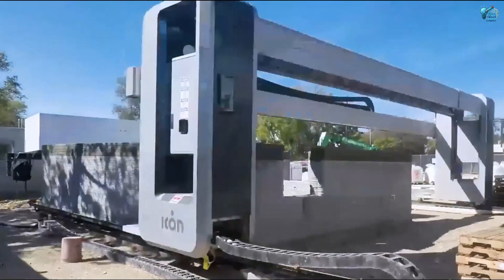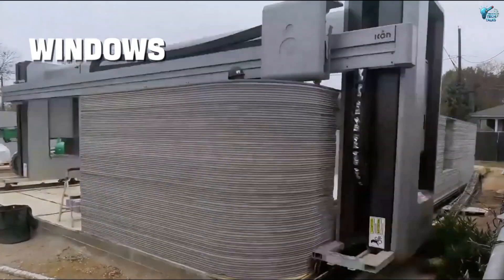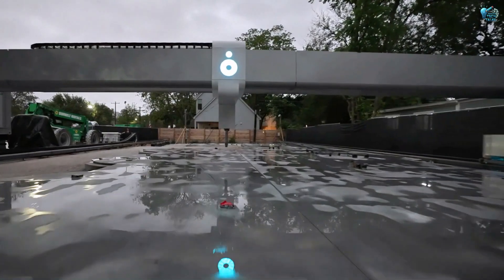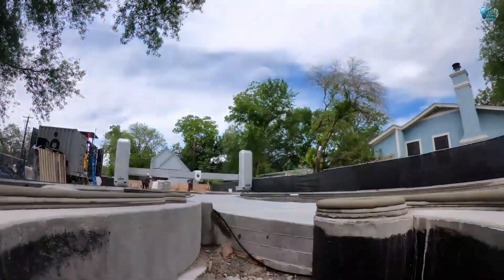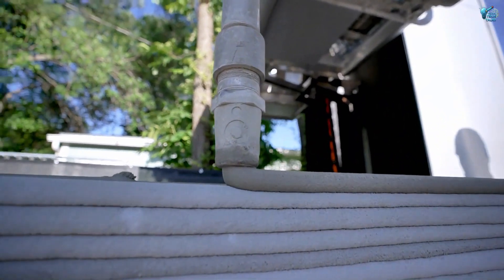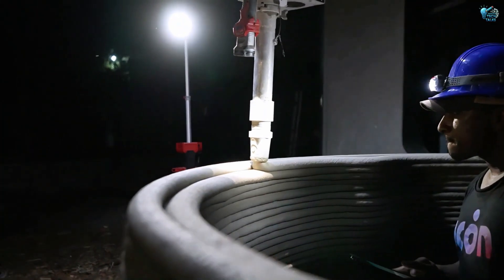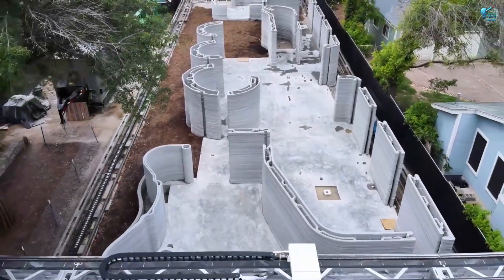Imagine a machine that can print a thousand square foot house in days, ready for windows, doors, and a roof. This technology is revolutionizing affordable housing and disaster relief efforts, offering a glimpse into a future where custom, resilient homes can be built with unprecedented speed and efficiency. It's not just construction — it's architectural alchemy brought to life by a silent, giant printer.